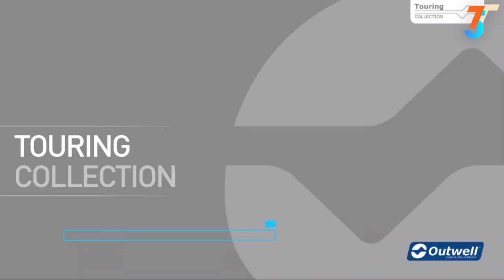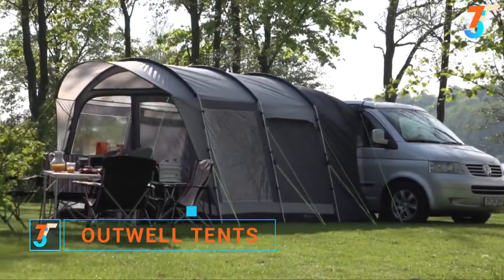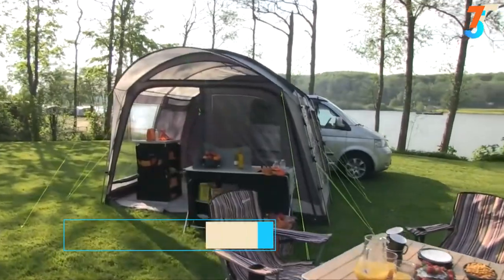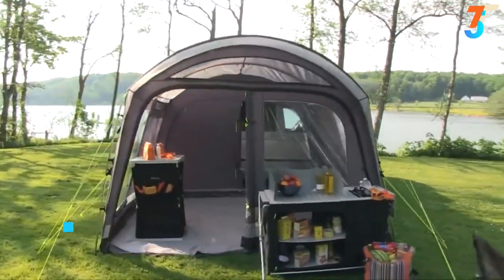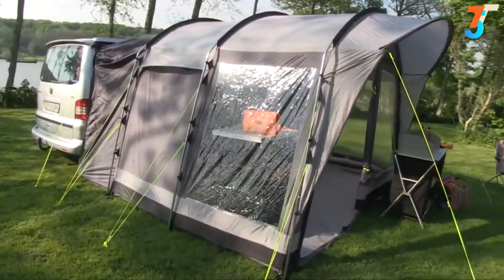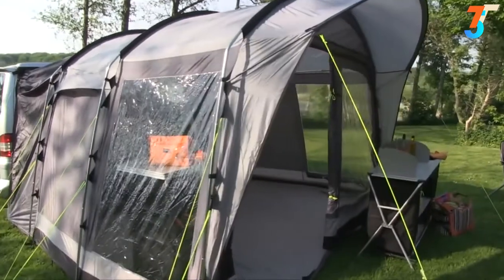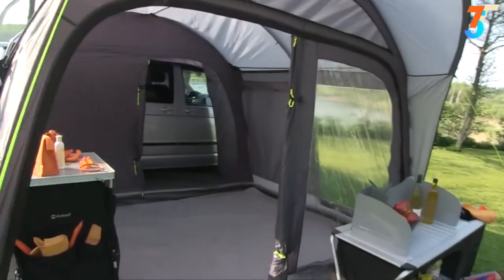Welcome to the Atwell touring collection. This highly distinctive collection takes all that's good about our quality tents to create a drive-away awning for camper vans. The touring collection offers trademark Atwell features like luminous guy lines, and the tough steel and Durotec poles aid pitching and help keep a stable structure in windy conditions.